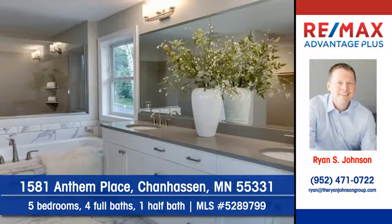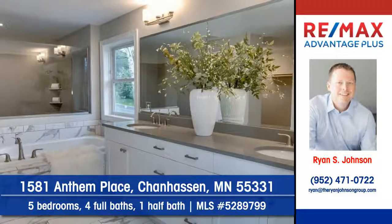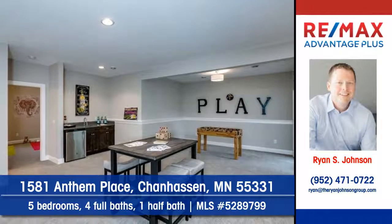There are five bedrooms, four full baths, and one half bath. Imagine what you can do with rooms like this.